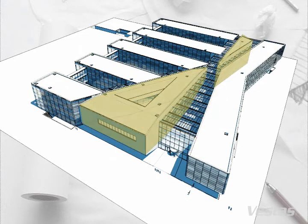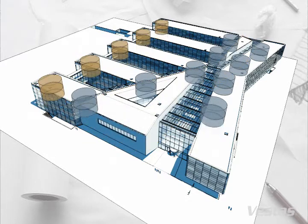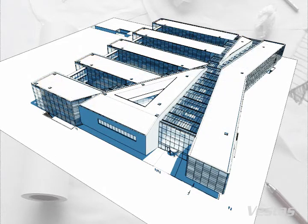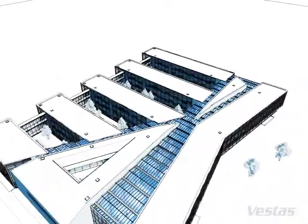Two central meeting centres provide the core of the more than 100 meeting rooms of various sizes the building will contain. Many of the meeting rooms are equipped with advanced technical facilities for holding meetings with people located all around the world. Vestas is a global company and this will allow us to maintain contact while saving on international flights. This is a sustainable initiative, both in terms of costs and the environment.